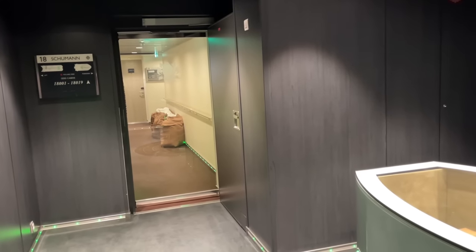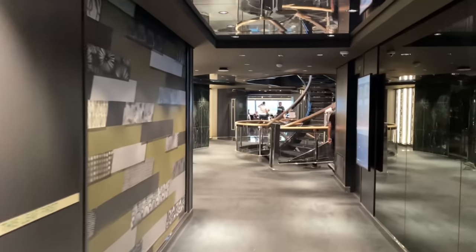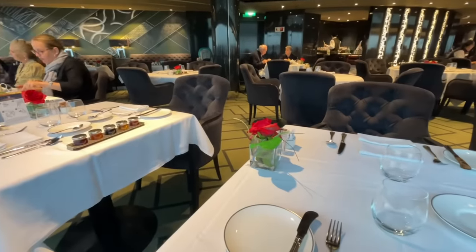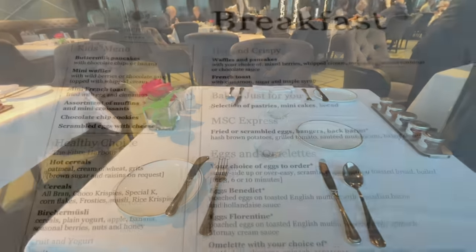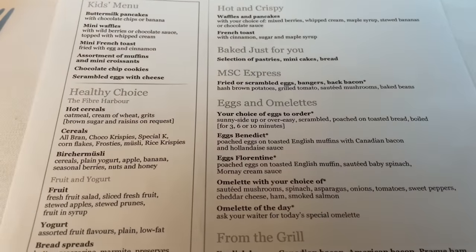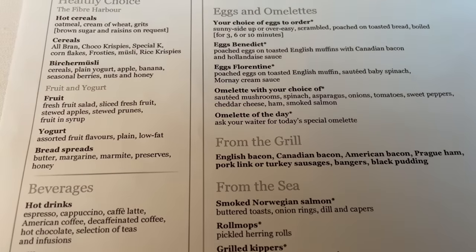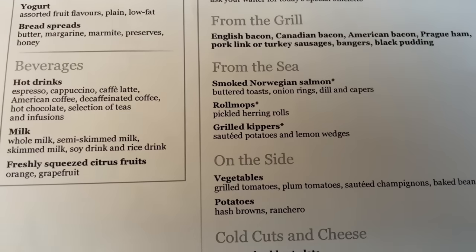It is time for breakfast! If you've watched the other vlogs in this series, you'll know I'm super lucky — my cabin is just around here and the restaurant is just there. Welcome again to the Yacht Club restaurant and those all-important offerings — a very good range for breakfast. Roll mops and kippers? No thank you! What would you order though, folks?